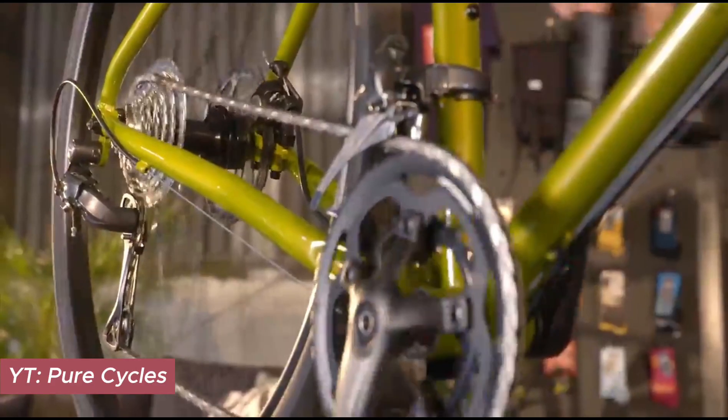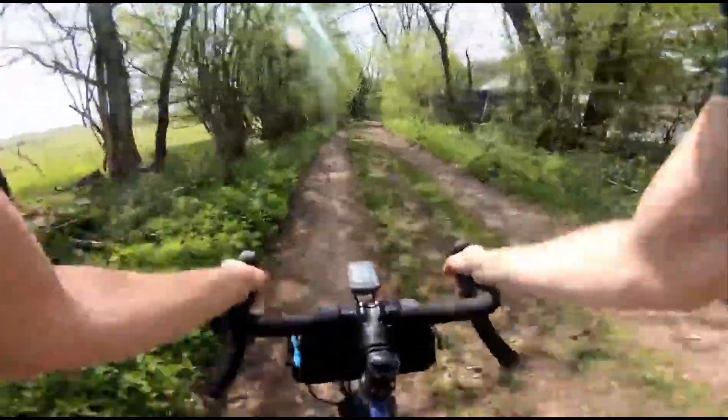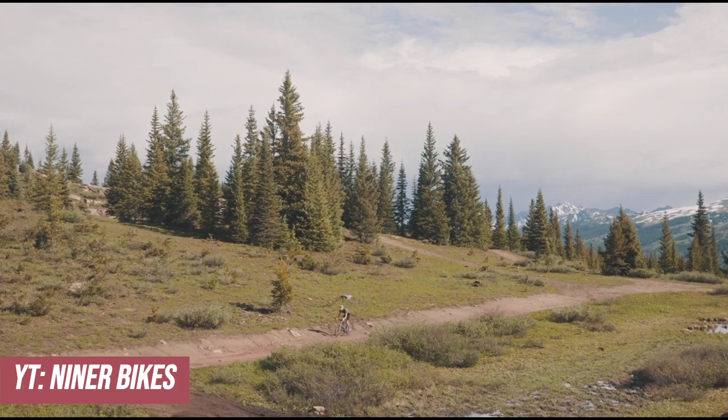Steel gravel bikes offer a timeless charm, promising durability and a unique ride quality that absorbs the trials of every gravel and grit it encounters. Whether you're touring, bikepacking, or embracing the raw thrill of hardcore gravel riding, there's a steel bike waiting to become a part of your story. Thank you for riding with us today at Bike Test Reviews. Don't forget to subscribe to the channel and ring that bell. Until next time, keep pedaling and keep exploring.